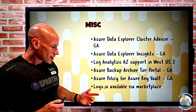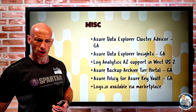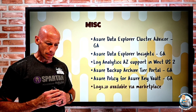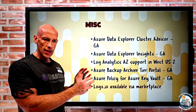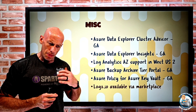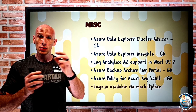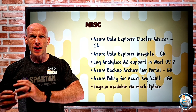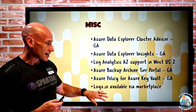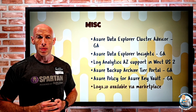logz.io is now available in the Azure Marketplace. This is a cloud observability platform covering logs, metrics, and tracing. With this Azure integration, it has its own resource provider — Microsoft.logz — so you can onboard, provision resources, get agents into VMs easily, and do easy log forwarding. All of that is now tightly integrated with Azure and can be done from the marketplace.